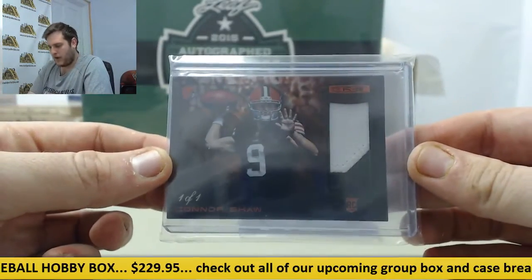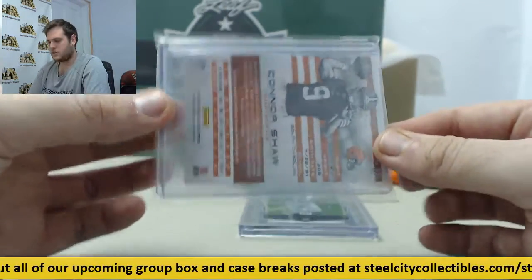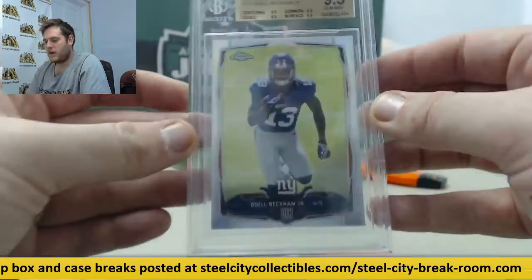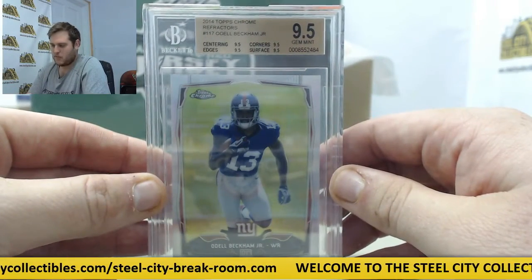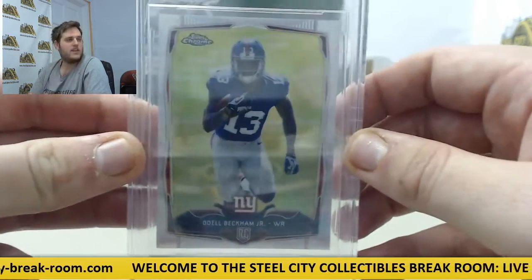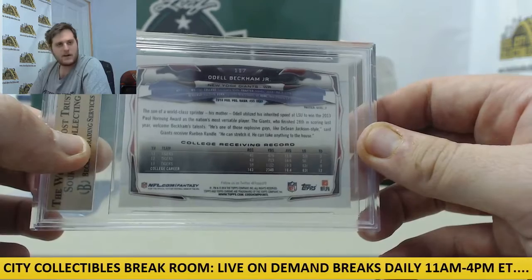Starting us off at 101, we got a patch rookie card right here — Connor Shaw for the Browns. Nice card there. And here's the one I was talking about: we got a 2014 Topps Chrome Refractor, 9.5 centering, 9.5 edges, 9.5 corners, 9.5 surface, 9.5 total. That's Odell Beckham Jr. right there for the New York Giants. Nice card, Odell Beckham.